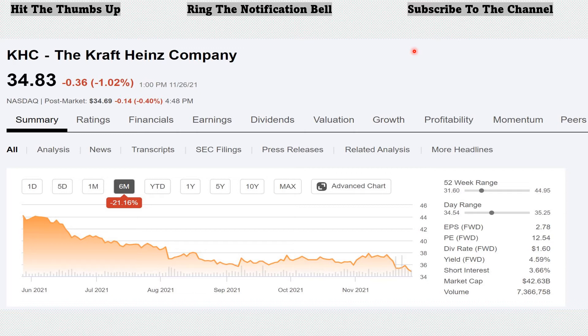The company offers its products under well-known names including Kraft, Oscar Mayer, Heinz, Philadelphia, Velveeta, Lunchables, Planters, Maxwell House, Capri Sun, Kool-Aid, Jell-O, Classico, TGI Fridays, and Taco Bell Home Originals, to name a few. The company was formerly known as H.J. Heinz Holding Corporation, changed its name to the Kraft Heinz Company in July 2015. It was founded in 1869 and headquartered in Pittsburgh, Pennsylvania.